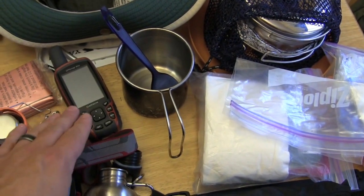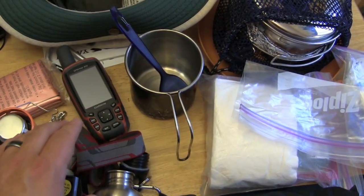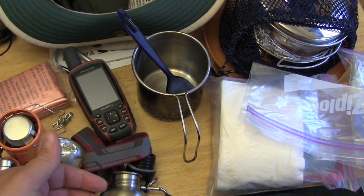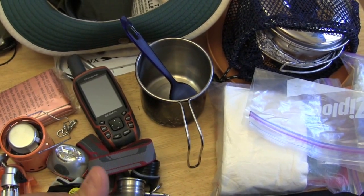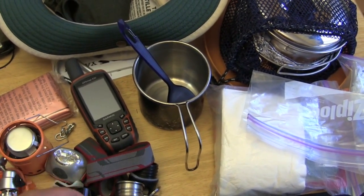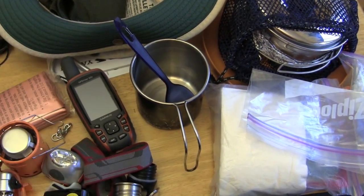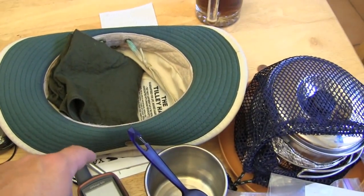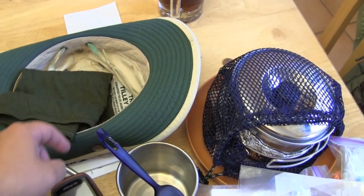There's some deterrent just in case, though we probably won't need it. I have a headlamp and a GPS loaded up with maps and coordinates for the trip. We're going to record our route on the GPS and post it as a Garmin Adventure — you'll be able to download it onto your device or view it on your computer to follow along.